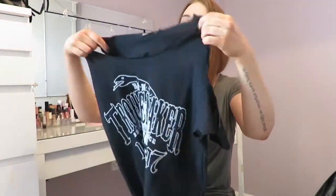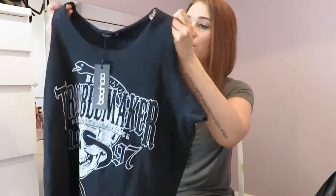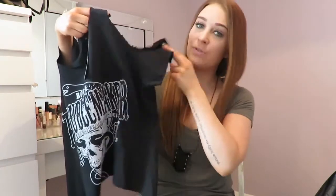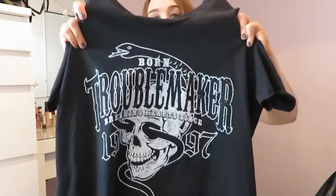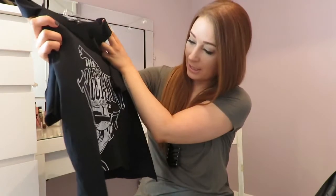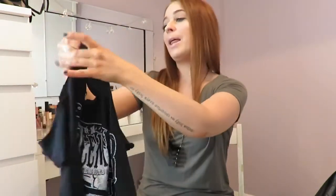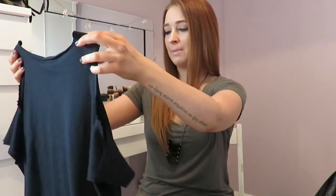My next item from Boohoo is this small cropped vest — it still has the label on because I haven't worn it yet. It's a black and white t-shirt with the sleeves cut so they hang off the sides of your arms. I'm obsessed with this style at the moment. On the front it has a motif with a little snake and a skull — very rock chick. I was planning on wearing this for a night out with a skirt I also purchased from Boohoo, but we never ended up going, so it's still ready in my wardrobe. This t-shirt was about ten pounds.